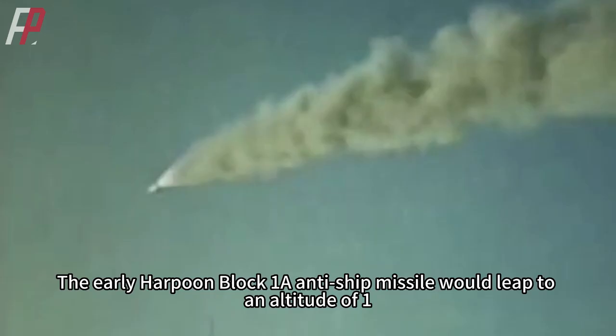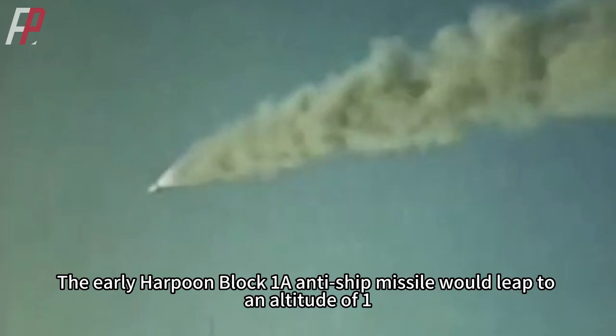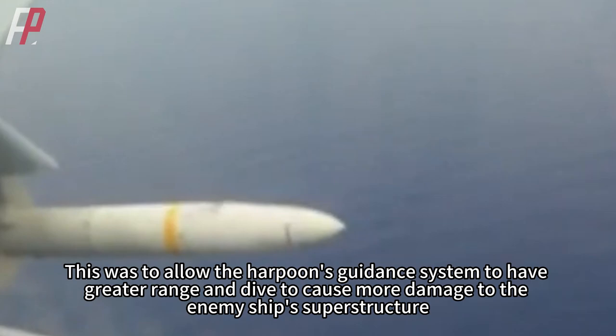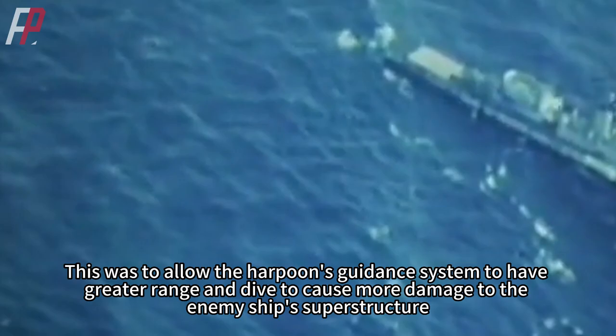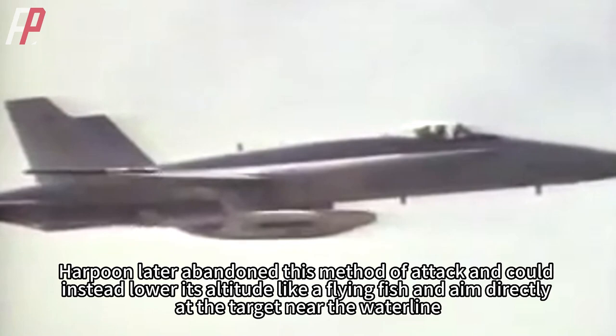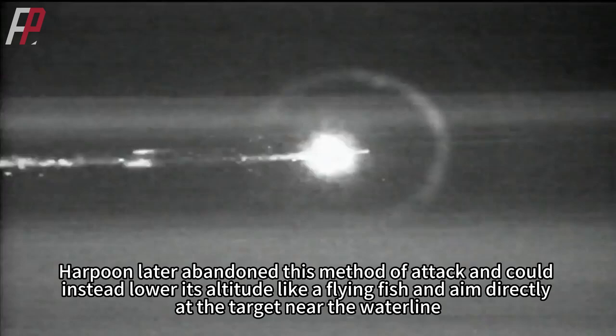The early Harpoon Block 1A anti-ship missile would leap to an altitude of 1,800 meters at the end and then attack the target with a 7-degree dive angle, allowing the guidance system greater range and causing more damage to the enemy ship's superstructure filled with electronics and weapons. However, Harpoon later abandoned this method and instead lowered its altitude like a flying fish, aiming directly at the target near the waterline for a shorter enemy response time.